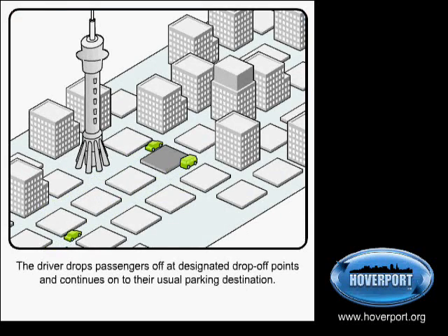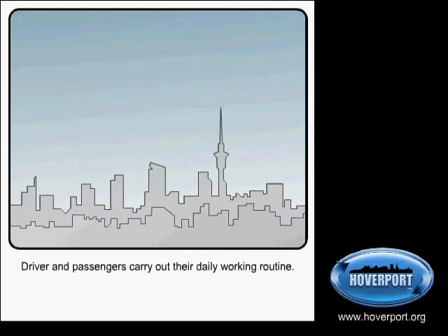The rule is to always have at least two passengers per car. The driver drops passengers off at a designated drop-off point in the destination zone and parks their car in its usual place.